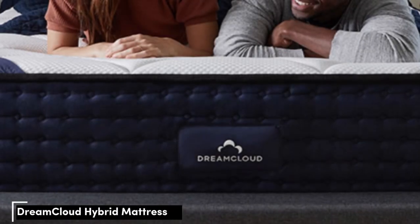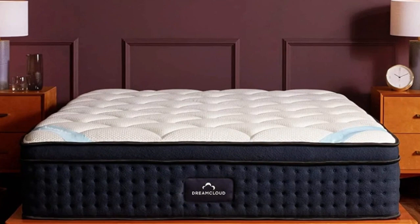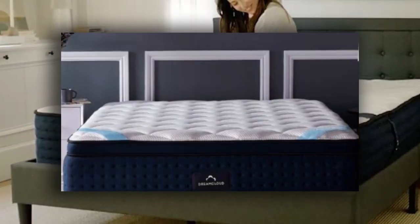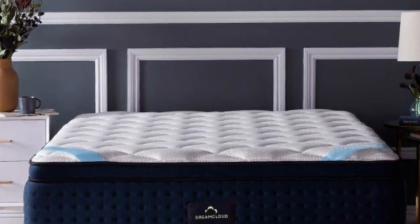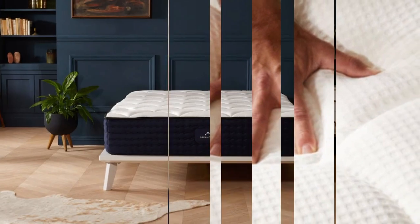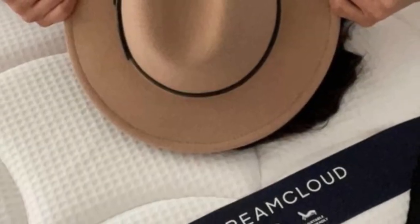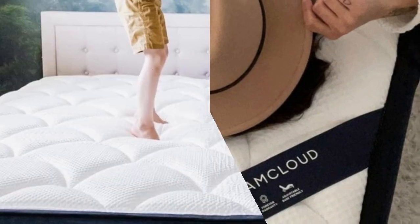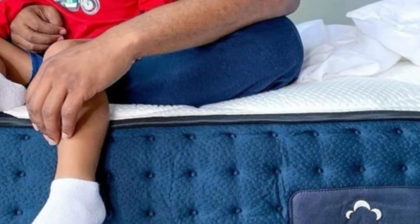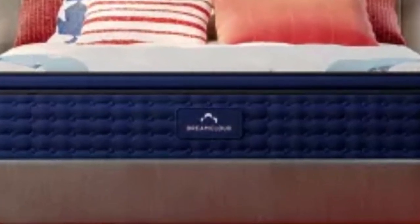Number 4. The DreamCloud mattress is a medium-firm 6 hybrid constructed with thick foam layers and a robust pocketed coil system. You'll notice deep cushioning when you lie down, but underlying layers push back against your weight to prevent uncomfortable sinkage. This balance of contouring and support should appeal to anyone seeking a compromise between soft and firm. Most testers enjoyed the DreamCloud for its combination of adaptive surface layers and a robust support system, with the most favorable ratings from side and back sleepers weighing between 130 and 230 pounds, and stomach sleepers up to 130 pounds. We encountered minimal resistance when changing positions, so the mattress is also suitable for combination sleepers.